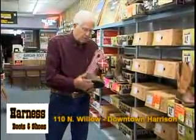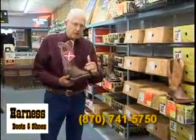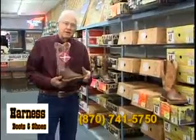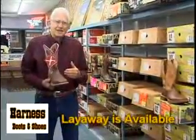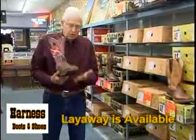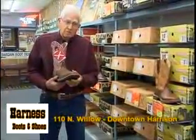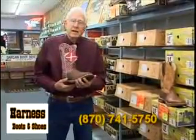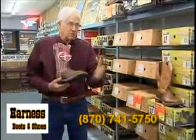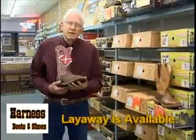Some have square toe, some round toe, and a few styles in a more pointed toe, though square toes and round toes are selling best. Most of our boots we carry from a size 7.5 to 8 all the way up to 14 in some styles. If there's any doubt on size, we have the best measuring scale — I can measure width and length to get exactly what you need.